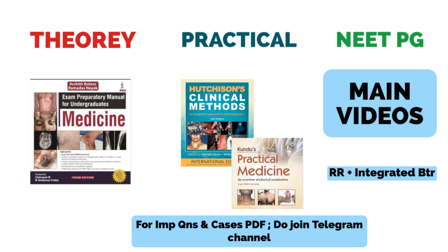In nutshell, for Medicine: for the theory part, cover the Exam Preparatory Manual and the last 10 year university questions. For practicals, take at least a couple of cases from each system. For NEET-PG preparation, cover the main videos at least once to understand the topics, then cover the rapid revision from the same app and combine with the BTR. This will give you notes you can revise for your entrance examination. That is the whole strategy for Medicine.